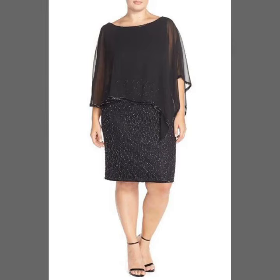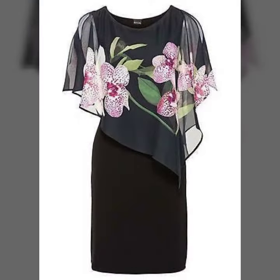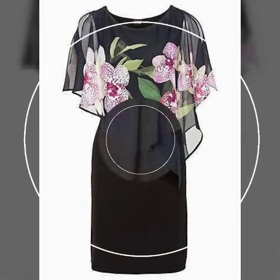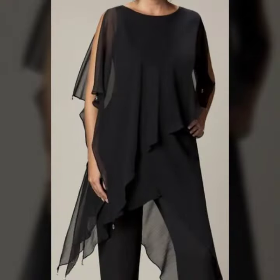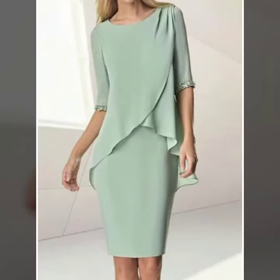Hello friends, welcome to my YouTube channel Western World Group. Today I am going to share with you beautiful and stylish Mother of the Bride dress design ideas. These are very amazing, beautiful, and gorgeous designs I am showing you.